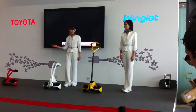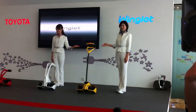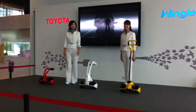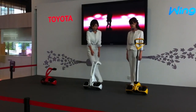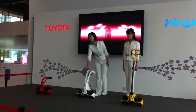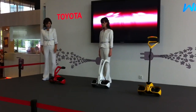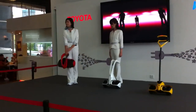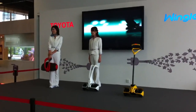The Winklet comes in three designs. This is the universal version, Model L — it was used in the demonstration you just saw. This is the active version, Model M, which can be carried like this. And this is the sporty version, Model S. When folded, the Model S can be carried like a bag. The Winklet is small and lightweight — a compact portable mobility vehicle that can be carried by anyone.